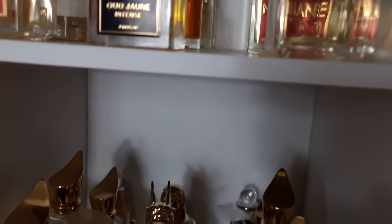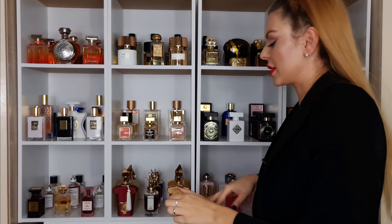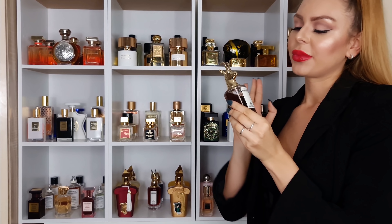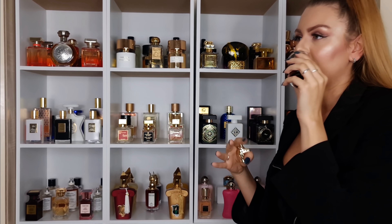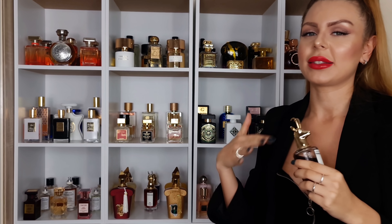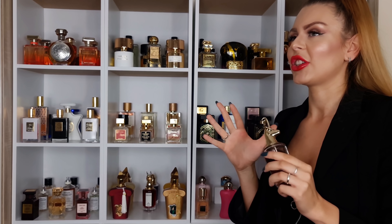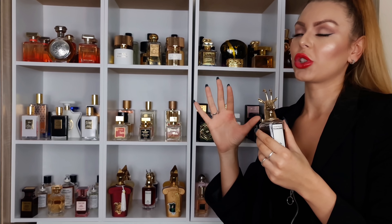Next we have on this shelf my Zerjoff perfumes and then my Penhaligon's. Let's start with Penhaligon's. One of my favorites — Changing Constance. Everyone knows about the scent — it's a little bit spicy, peppery, caramel scent. All of the Penhaligon's perfumes don't have the best sillage; they last on the skin but they don't really project. The scent is so good though — it's gorgeous, especially for fall and winter.